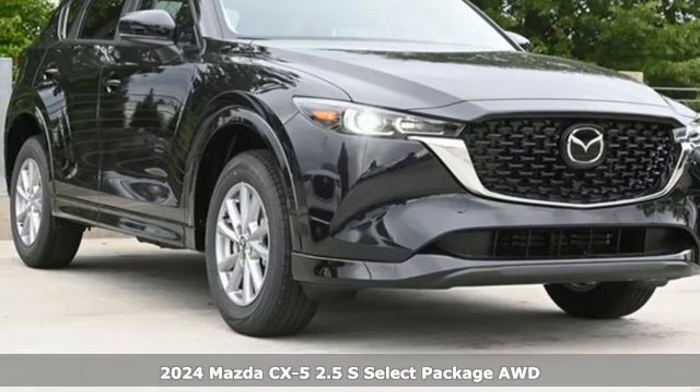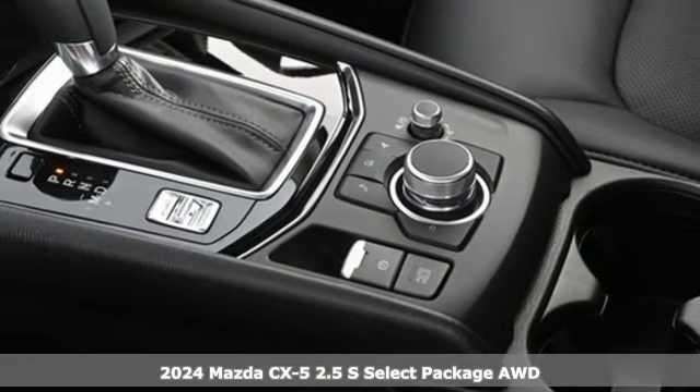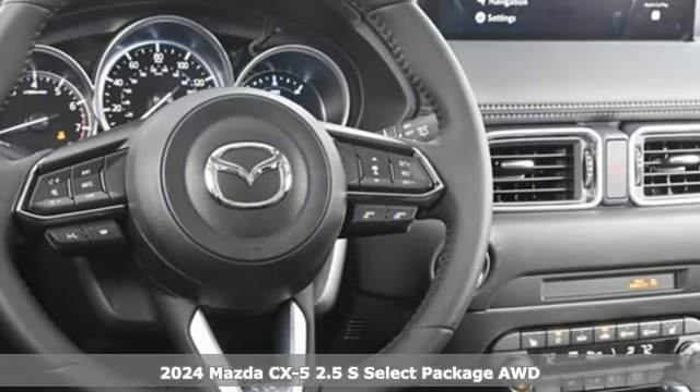It's a new 2024 Mazda CX-5. It's your ticket to a place of inspired design, superb performance, and one exhilarating drive.